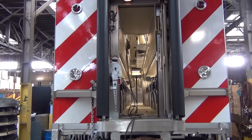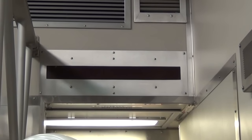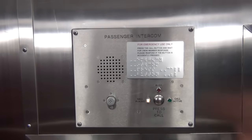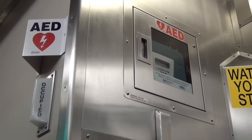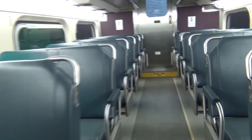It goes out with all new upgrades. We do our best to upgrade everything to current standards. Some of the upgrades include LED signs for our ADA passengers that display station stops, sensitive edge doors on our side loading doors, and passenger emergency intercoms where the passenger can push a button and be in direct contact with a conductor. We also have AEDs — defibrillators — on our cab cars, at least one per consist.